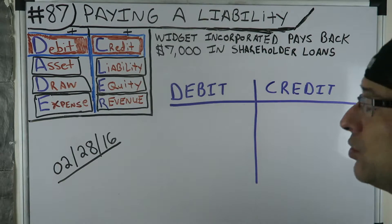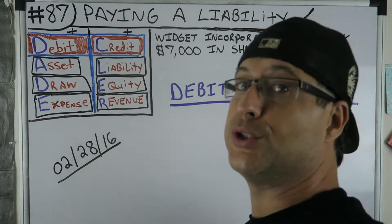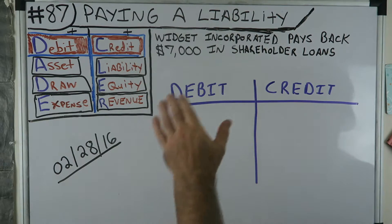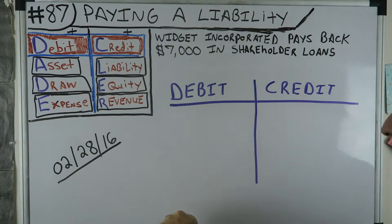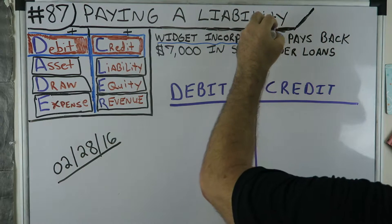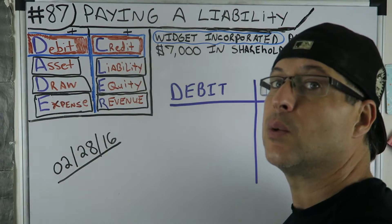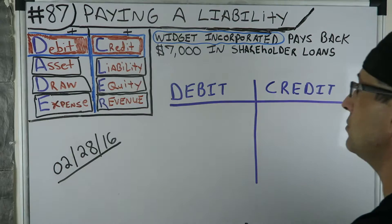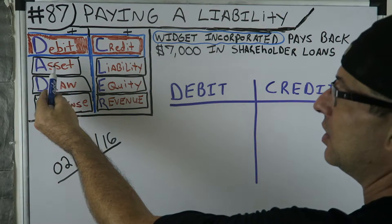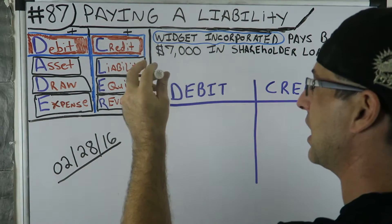What you incorporated pays back $7,000 in shareholder loans. What would you do first? Is there cash involved? We — Widget Incorporated — pay back $7,000, so do we have more or less money? Well, we're paying someone back, so we have less money. Cash is an asset. If it was increasing, it would be a debit. It is decreasing, so it's a credit. Cash decreasing is a credit. I use cash and checking account simultaneously as the same thing — that's an asset, decreasing, and that's why it's a credit.